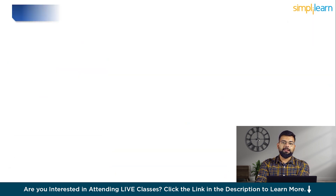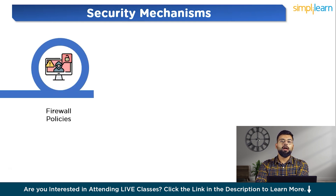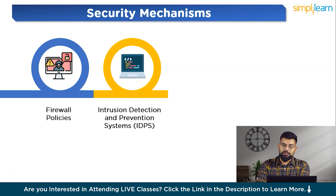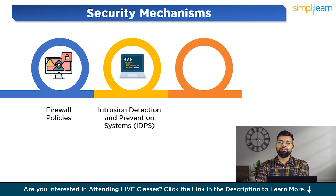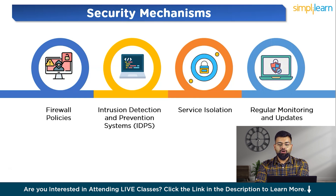Now let's look at the security mechanisms of a DMZ. First are firewall policies, which define which types of traffic are allowed or blocked at both the external and internal firewalls. Next are intrusion detection and prevention systems (IDS/IPS), deployed within the DMZ to monitor for and act against malicious activity. There is also service isolation — services in the DMZ are limited to what is absolutely necessary for public access, reducing the potential attack surface. Finally, regular monitoring and updates: continuous monitoring of traffic and regular updates to services and security devices help maintain the security posture of the DMZ.